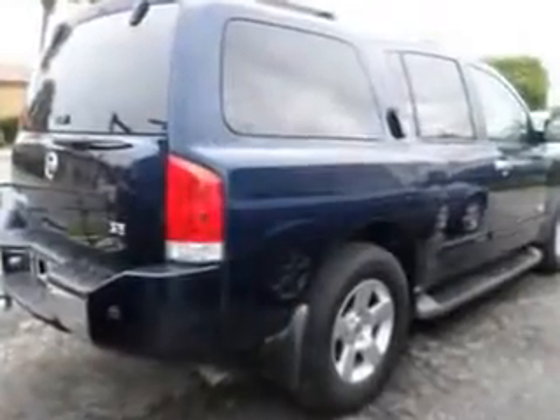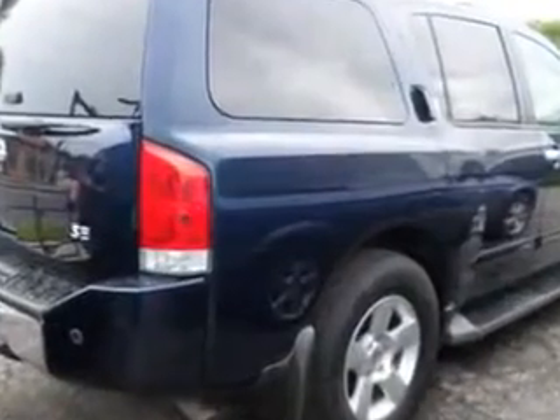Enjoy the drive, feel safe, and have peace of mind in this 06 Nissan Armada. See us at Buyer's Zone Incorporated today.